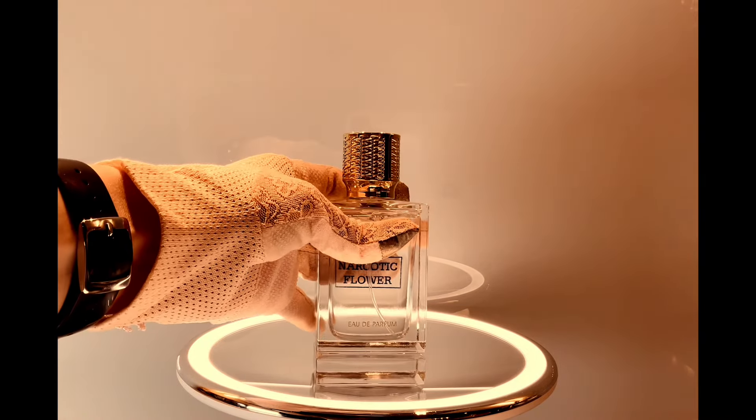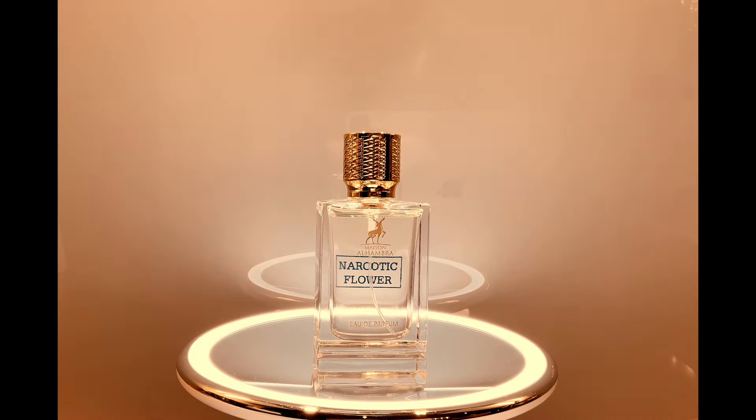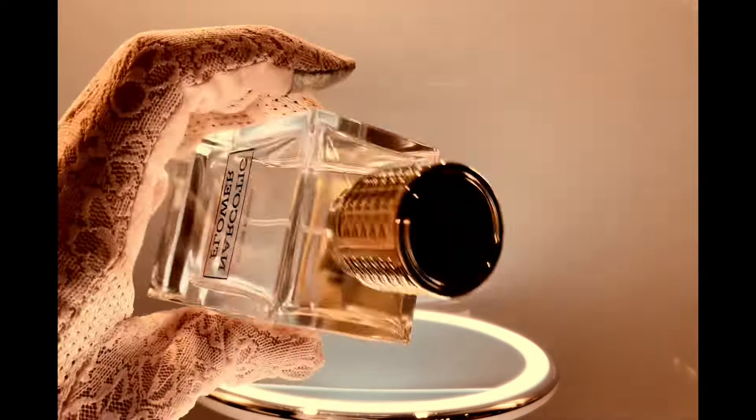Since we are talking of Quentin Bisch creations, now we go for another dupe of one of his creations, which is Fleur Narcotique by Ex Nihilo. This is the Maison Alhambra dupe: Narcotic Flower. I paid this bottle less than ten dollars, so you can imagine.